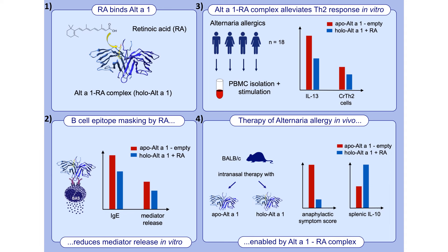In the next step, we isolated PBMCs from Alternaria-allergic donors and stimulated them either with the empty apo Alt a 1 or with the holo Alt a 1 retinoic acid complex.